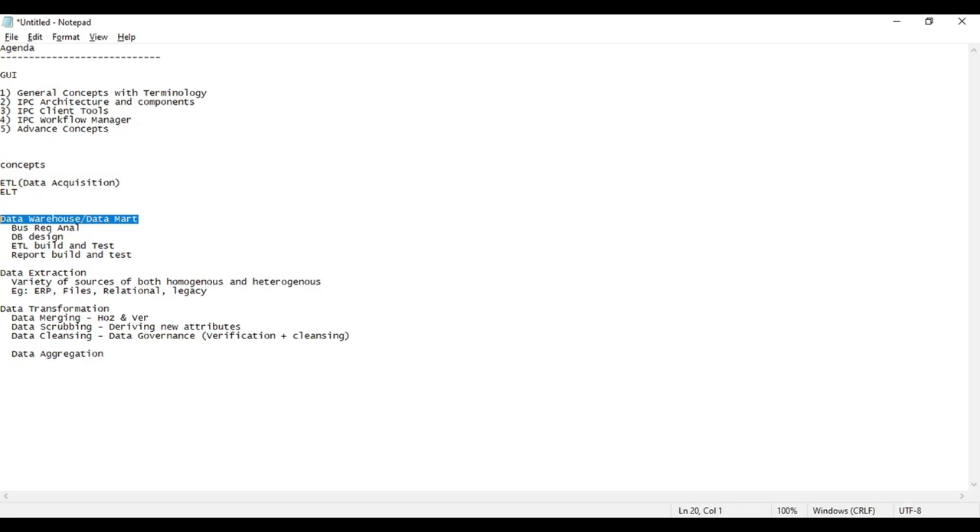There is one more concept called data scrubbing. Say you are running a bank in two or three countries — every country maintains data in a different format. For example, in India the customer ID is 10 digits, in Australia it's 11 digits, and another country may use 12 or 13 digits. It's very difficult when integrating different formats and it looks clumsy for the decision maker. We need to standardize into a particular format. We also eliminate unnecessary data. All these standardizations are applied at the data cleansing stage.